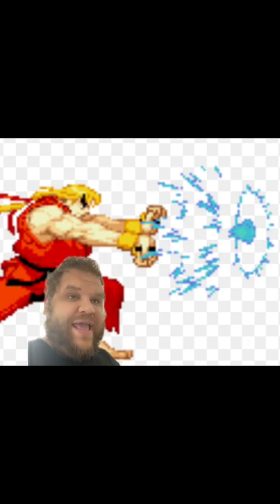Ryu's fireball feels like a sharp kick to the gut with pain that lingers. Ken's feels more like an open-handed slap or strike — pain that goes away but is very sharp on impact.